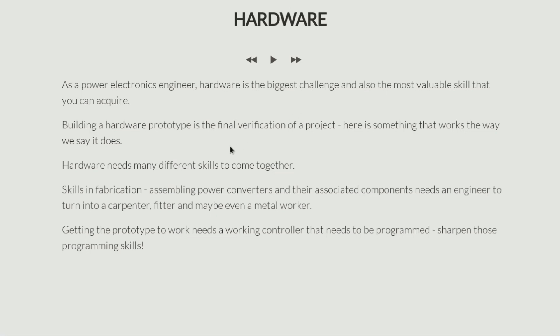Hardware is a huge challenge because it needs several skills to come together. To build a final hardware prototype, you need skills in fabrication, you need to assemble power converters, bring all those components together, you need to solder, you need to become a carpenter, a fitter, and all kinds of things. Because in a hardware prototype it's not just about the circuit. In a hardware prototype, you would need to assemble your power converter almost as a final product.